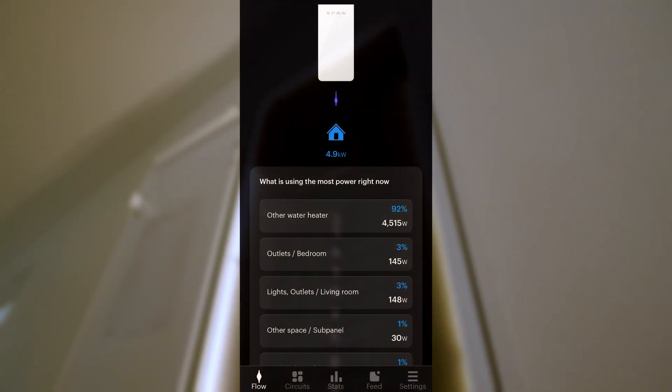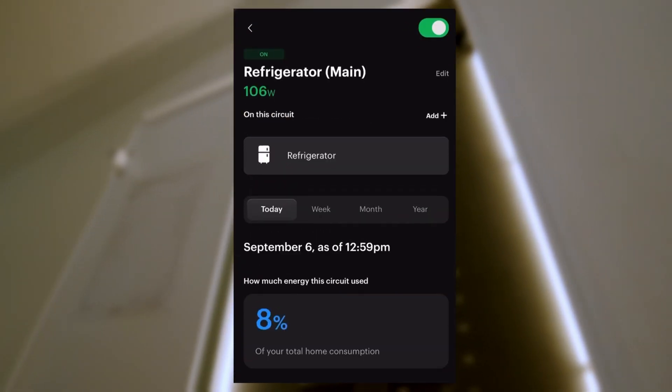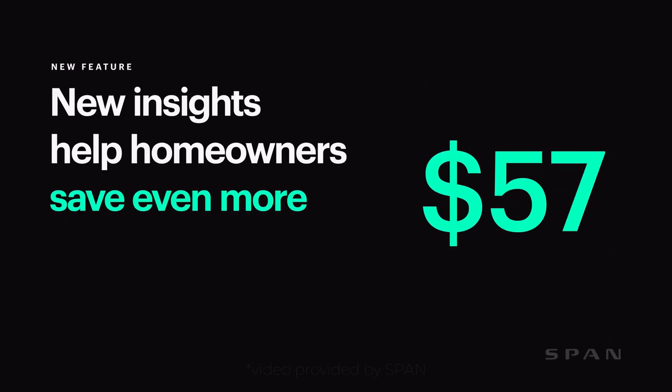The coolest thing about the SPAN panel is it works with a home that has solar, but it also works with homes that don't have solar as well. It's a way for your home to be more energy-efficient without all of the upfront costs of getting a whole solar system. With the SPAN panel, you can monitor how much energy each circuit in your home uses down to individual appliances, so you can spot opportunities to save.